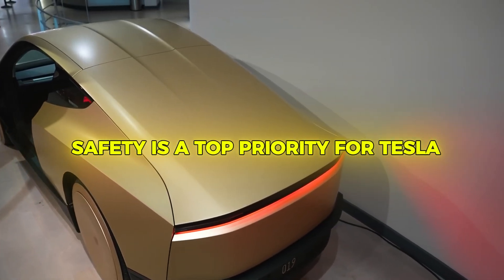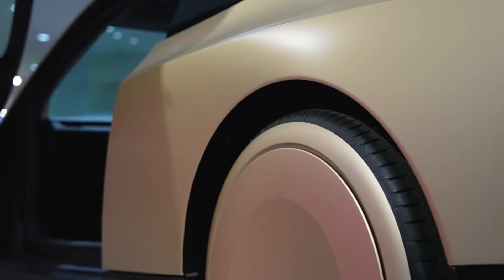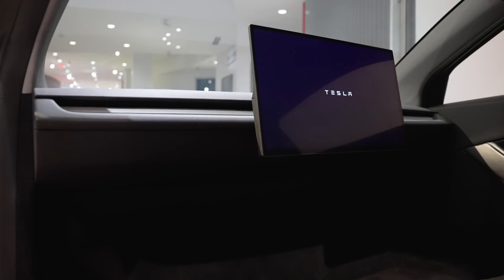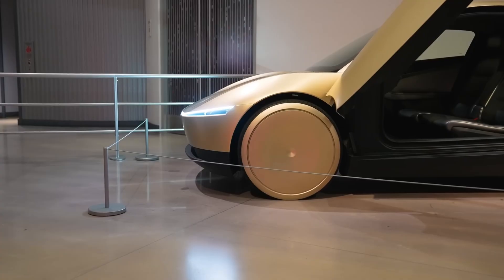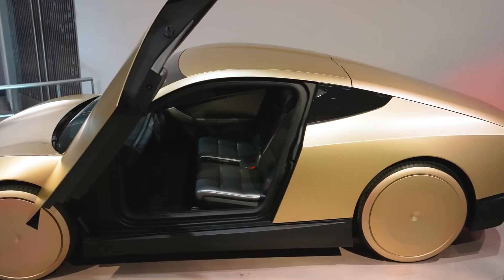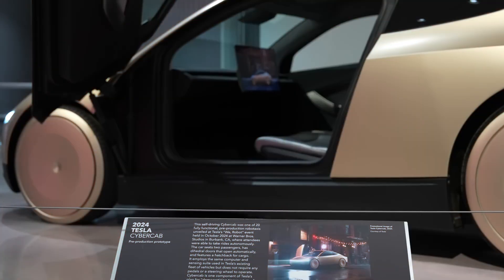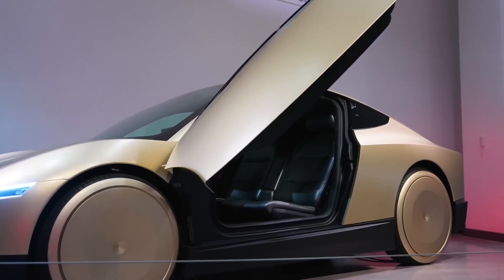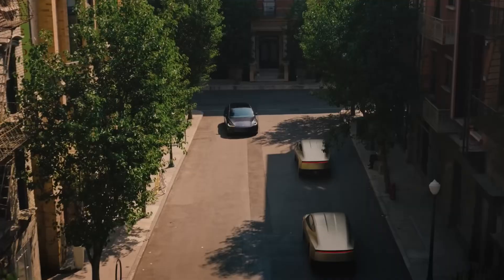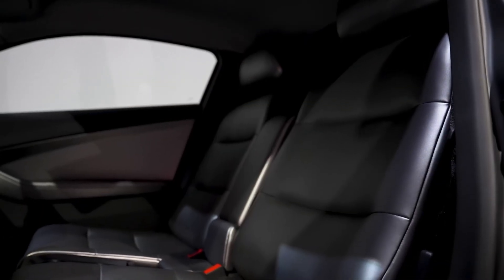Safety is a top priority for Tesla, and the CyberCab is equipped with multiple systems to ensure passenger and pedestrian safety. The vehicle continuously monitors its environment, detecting obstacles and predicting potential hazards in real-time. In emergencies, the CyberCab can execute safe maneuvers automatically, reducing the risk of accidents. Tesla's commitment to safety extends to rigorous testing protocols, which include millions of miles driven in simulated and real-world conditions. Tesla is also working closely with regulatory authorities to meet and exceed safety standards, engaging with policymakers to build public trust and pave the way for widespread adoption.